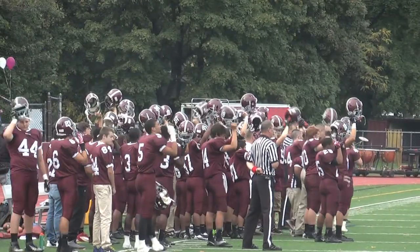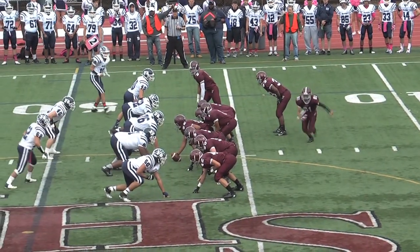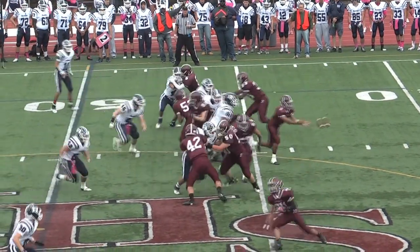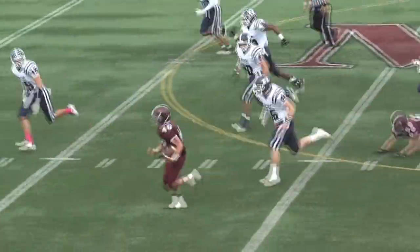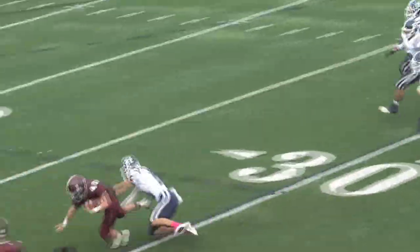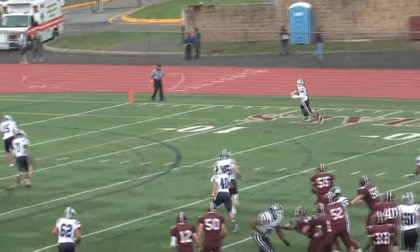Now let's go to the highlights. Here's the Morristown High School football team about to take the field. The Colonials started off strong with a nice 25-yard run by Danny Supple, which led to a touchdown pass caught by Jordan Powell.